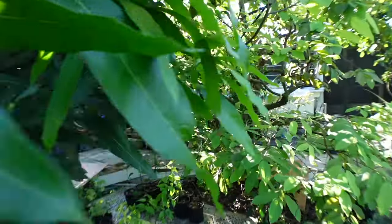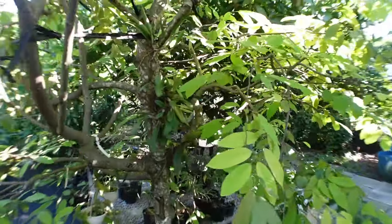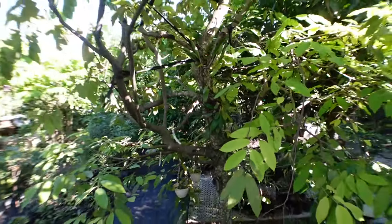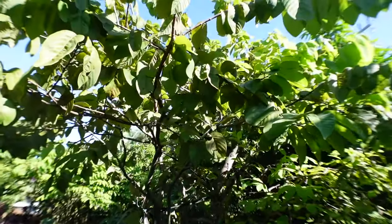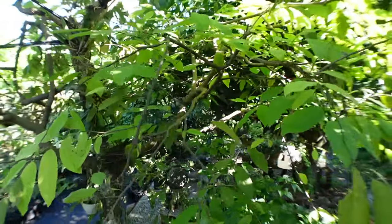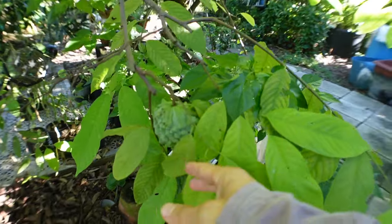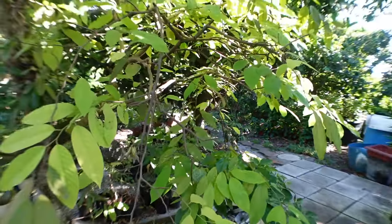He has another tree here which is a multi-graft tree with many different varieties — there's one variety right there. I'll put the different types of Atemoya varieties in the description below. This tree is on the bigger or at least taller side but still has some fruit. There are three varieties of Atemoya on this tree. As you can see, he doesn't bag his fruit and doesn't have much of a problem with that — so bagging is optional.